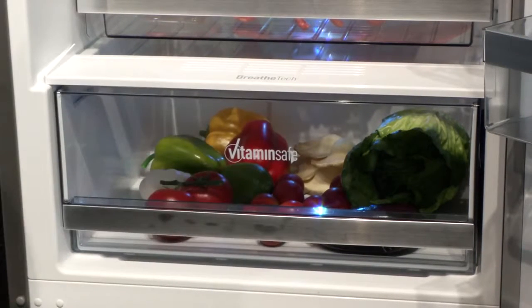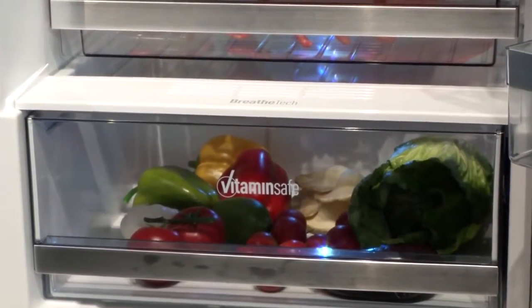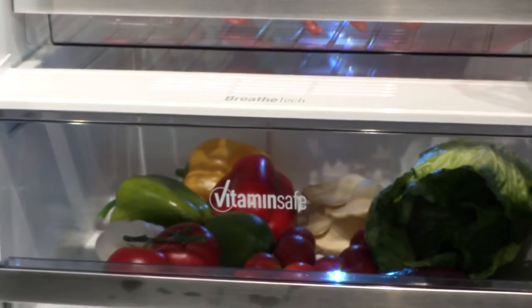We now have the new BreatheTech technology, using Japanese paper to control the humidity of the vitamin safe compartment. The BreatheTech technology pulls moisture out of the compartment to make sure your fruit and your veg stays healthier for longer.